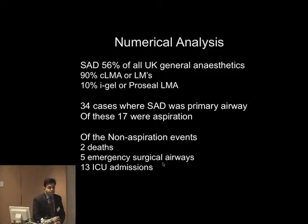Let's crack on. We've only got 12 minutes or so, so I'm going to go through numbers first and then go through some actual examples. This is really interesting numerical analysis. We've heard about this earlier — SAD, Superglottic Airway Devices, account for 56% of all UK general anaesthetics. That's actually probably a bit lower than I thought — I expected 60-70% — but that's the true number, and that's important.